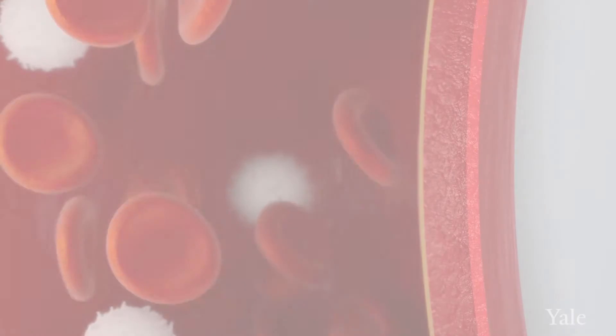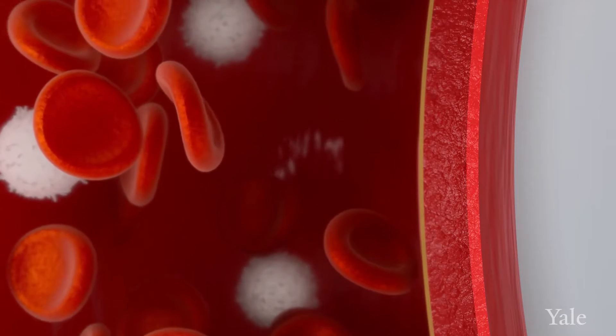The body has an amazing ability to heal itself wherever there is injury. Oxygen has been shown to increase the working of many cells in the body, including cells that make new blood vessels, cells that make collagen, and cells that regenerate bone.